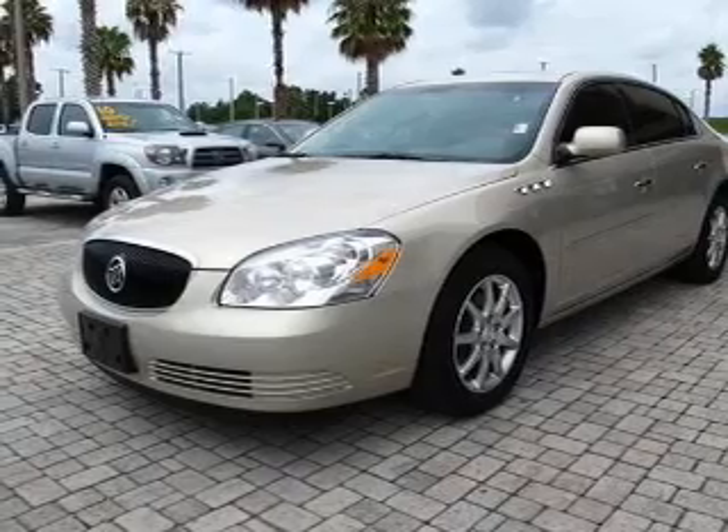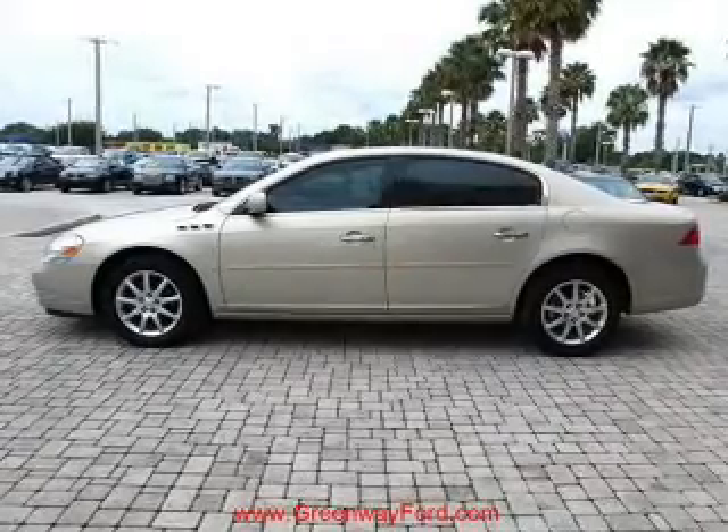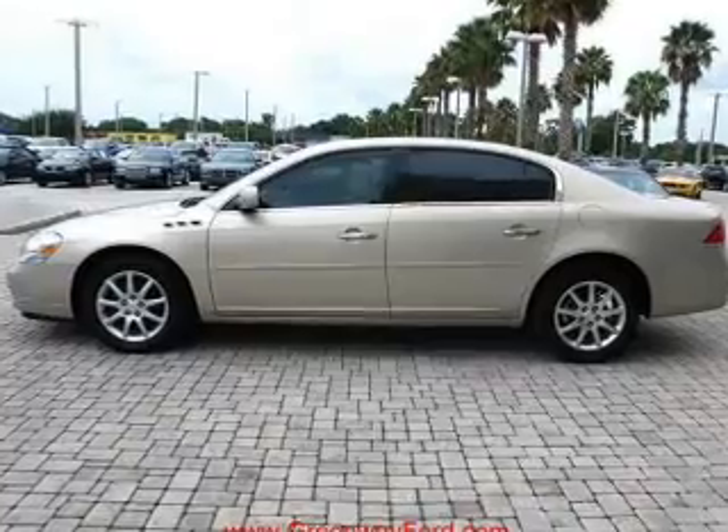Stand out from the crowd with premium wheels. Brake safely with the anti-lock braking system. This car also has separate passenger temperature controls.